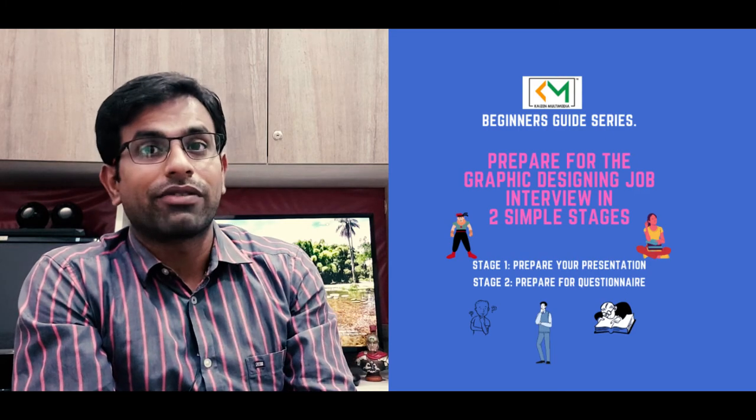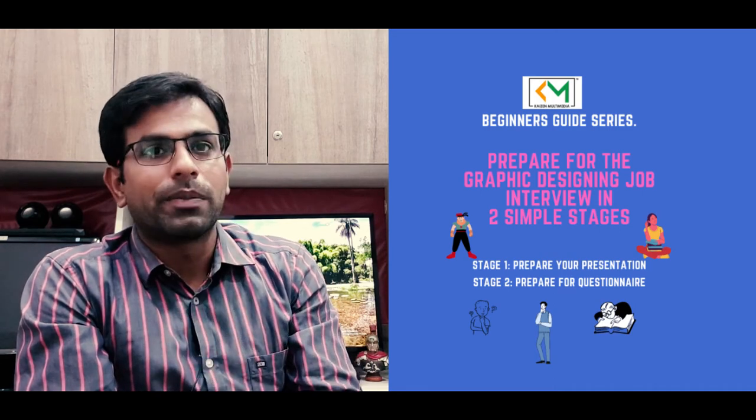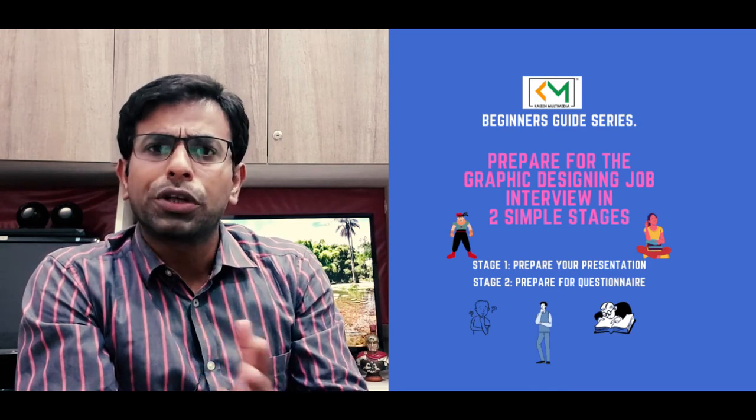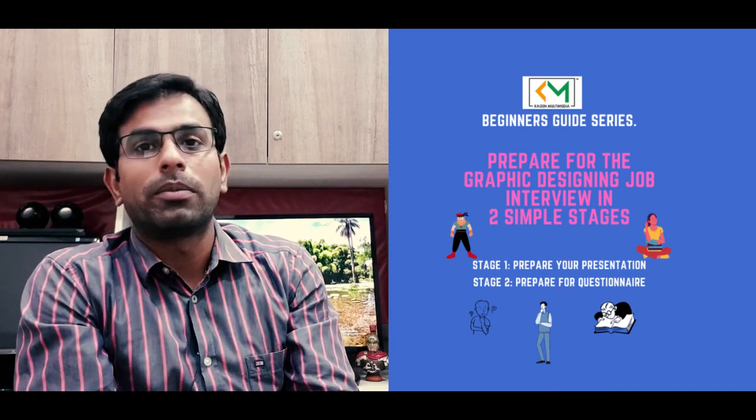To best prepare for the graphic design interview, follow two stages: Stage 1, prepare for your presentation; Stage 2, prepare for your questions. What do you think? Do you agree with the points, or have I missed anything? Be sure to share your comments below. I hope you liked this video — if you would like to see more videos like this, hit the subscribe button. You can also follow us on Instagram at kaizenmultimedia.institute. In the next video, we are going to talk about the design industry and what it is like to be a graphic designer and career options within the industry. Thank you so much, we'll see you next time.